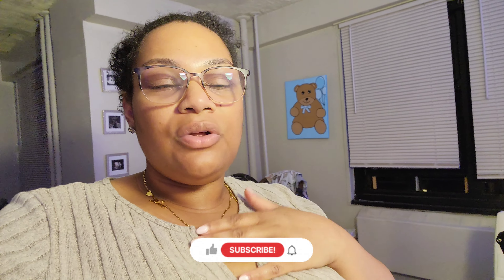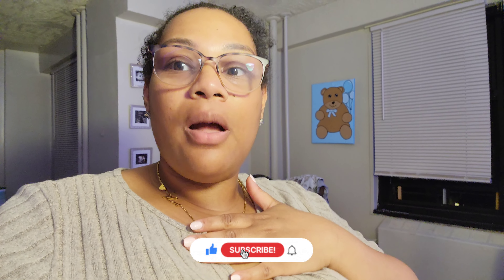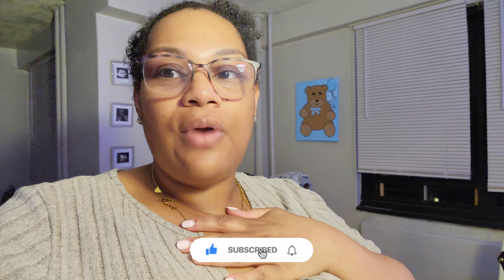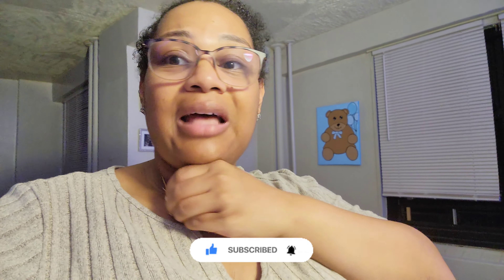All right y'all, thank you so much for watching this video! Please be sure to give this video a big thumbs up if you enjoyed it, become part of the family by hitting that subscribe button, and turn on your post notifications so you'll know the next time I post. Let me know in the comments honestly what y'all think about what we've got going on here. I will see y'all in my next video — thank you for watching, bye blossoms!